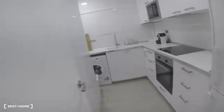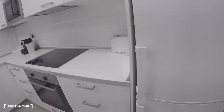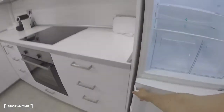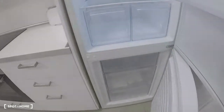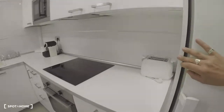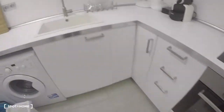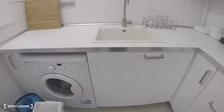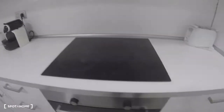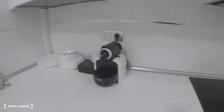Kitchen. Here we are. Wash machine, sink, microwave, coffee machine.